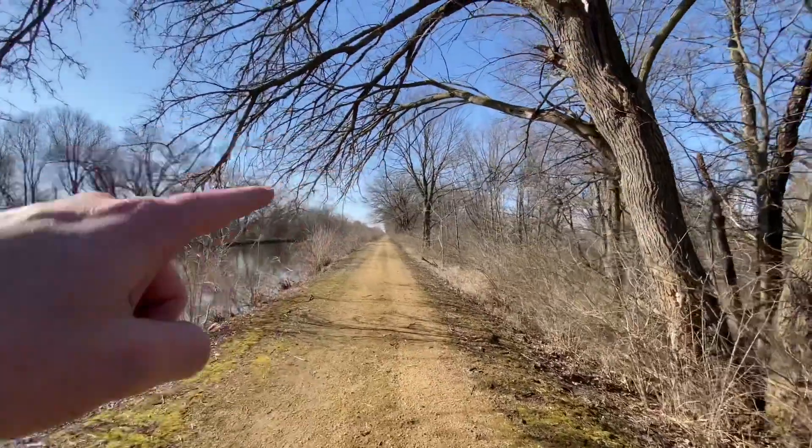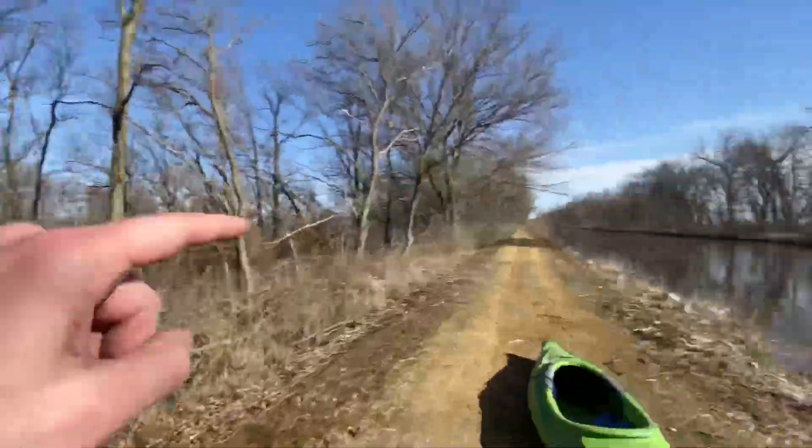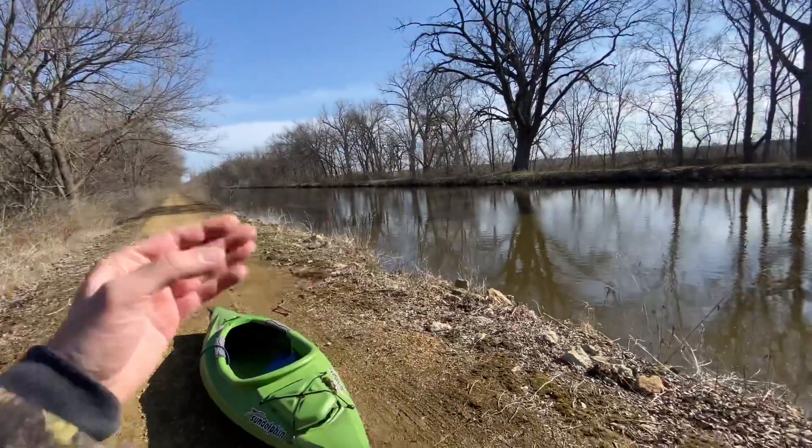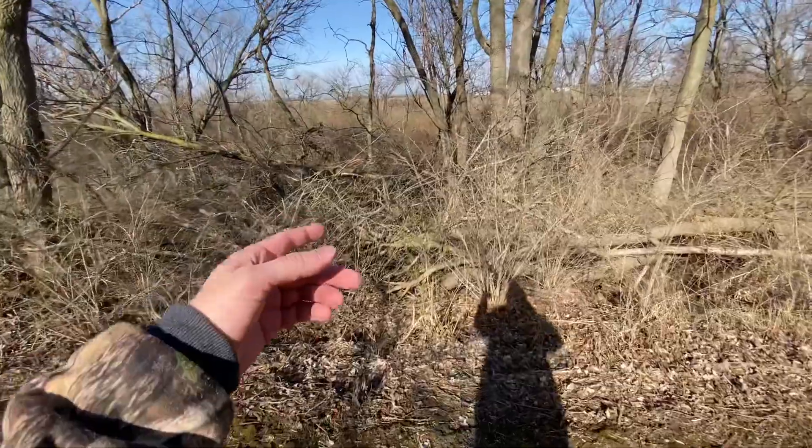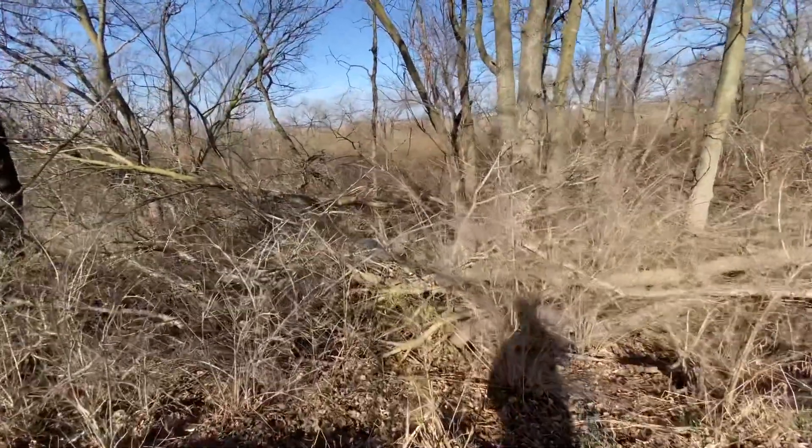Well, this is Fargo that way, and that's Star Road that way, and I'm in between. I'm carrying my kayak back, and in front of me sits a vehicle.